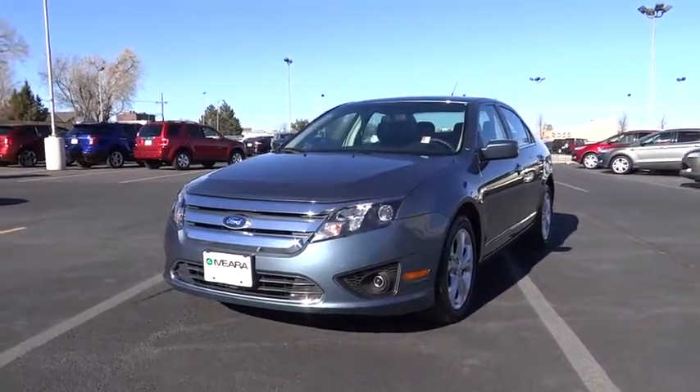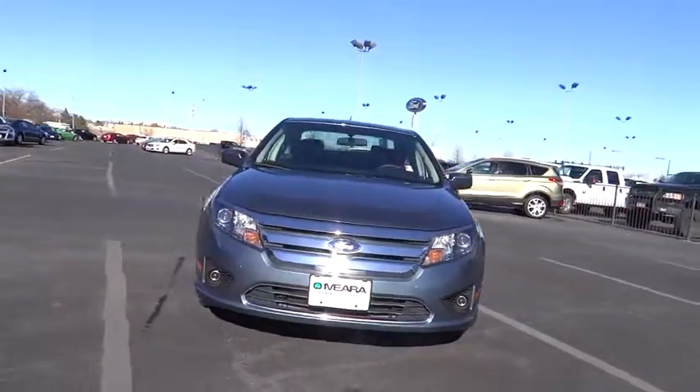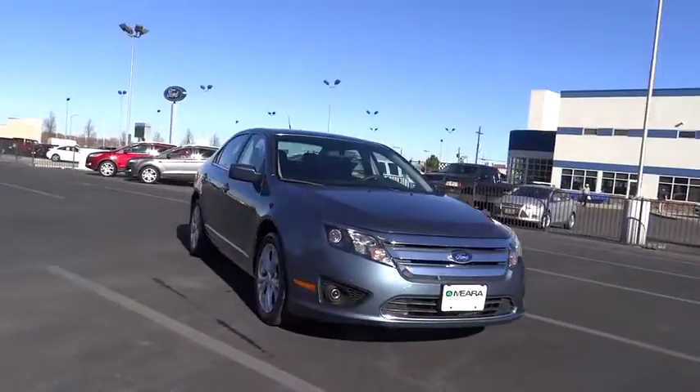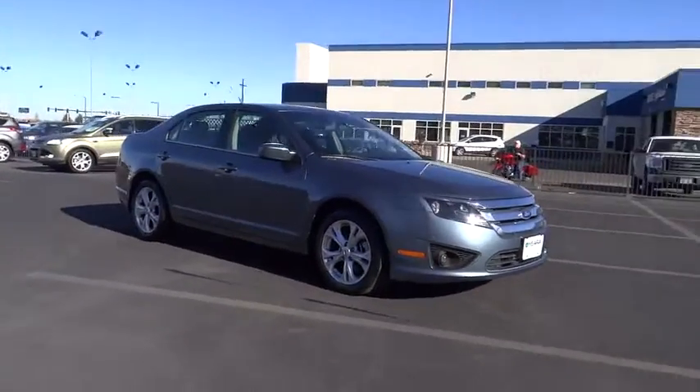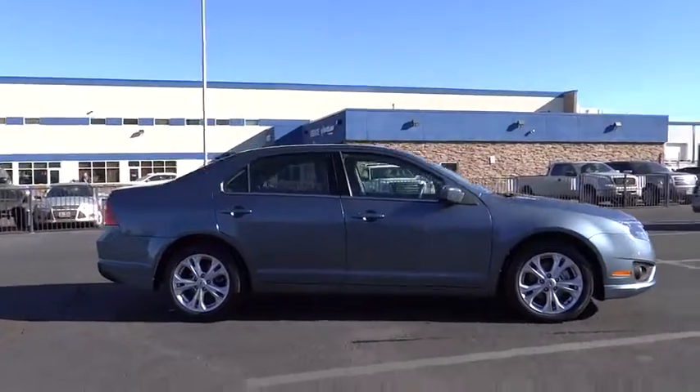2012 Fusion. You can have both impressive power and great economy in a Fusion, priced below $20,000. This vehicle has less than 35,000 miles. Here are some of this vehicle's great options.